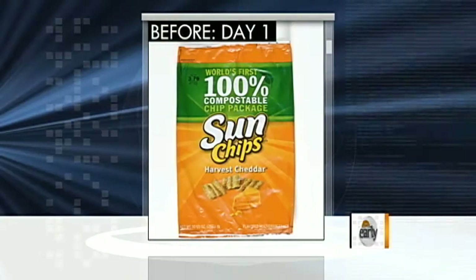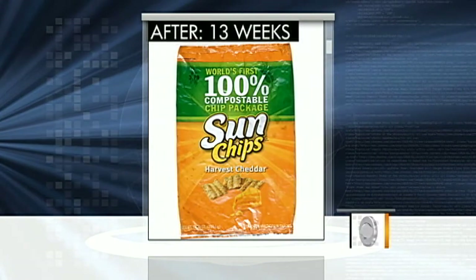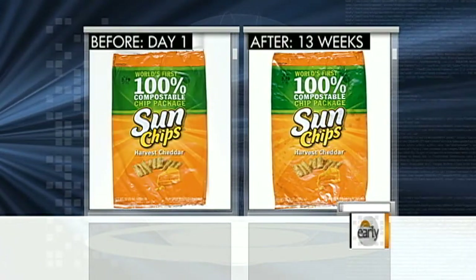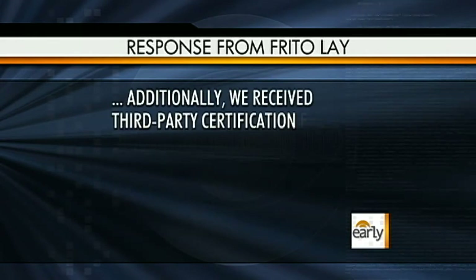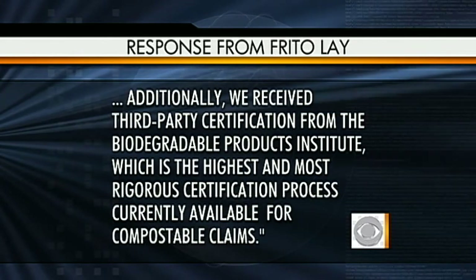You put it to the test — what results did you find? We put it to a three-month test using a home compost pile, the kind most homeowners would have. We watered it, used wood chips and grass. In fact, we tended it probably better than most homeowners do, and after three months we saw barely any difference. Frito-Lay, the maker of the Sun Chips bag, stated: 'We partnered with Woods End, an independent laboratory, to evaluate the performance and compostability of this packaging. We also received third-party certification from the Biodegradable Products Institute, which is the highest and most rigorous certification process currently available for compostable claims.' But on the package, they say either a home or a commercial compost pile. Perhaps it does decompose quickly in a commercial pile, but who has a commercial compost pile in their backyard? After three months, it really did very little.